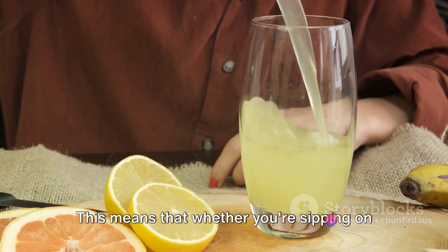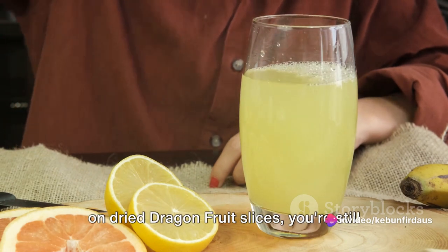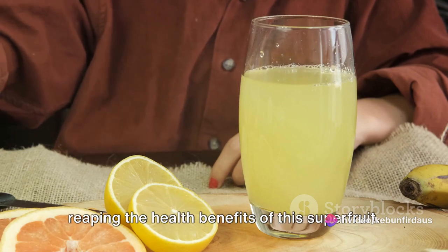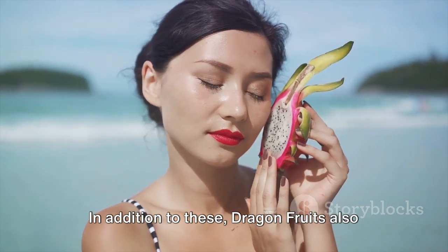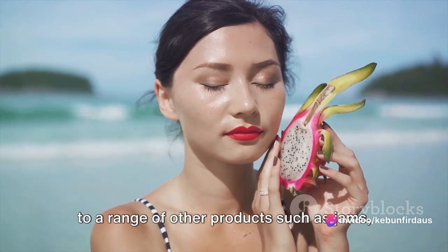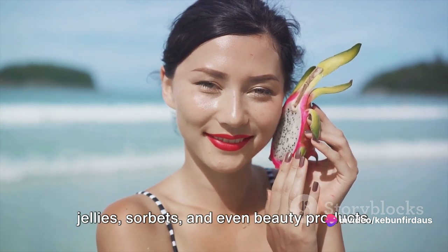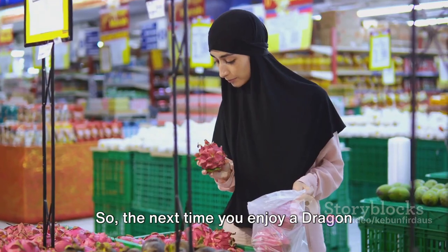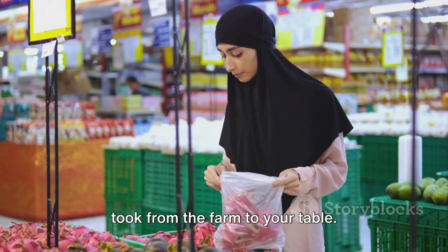Whether you're sipping on a glass of dragon fruit juice or munching on dried dragon fruit slices, you're still reaping the health benefits of this super fruit. In addition to these, dragon fruits also lend their unique flavour and vivid colours to a range of other products, such as jams, jellies, sorbets and even beauty products. So the next time you enjoy a dragon fruit product, remember the journey it took from the farm to your table.